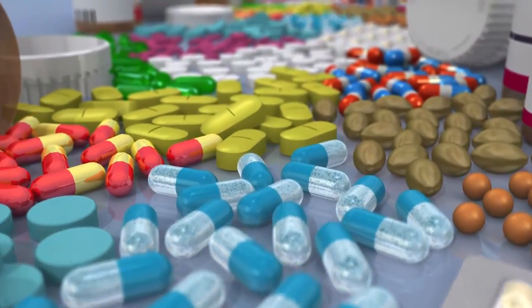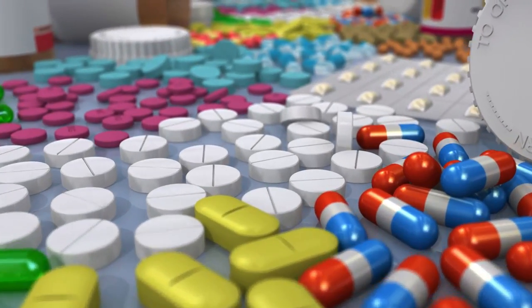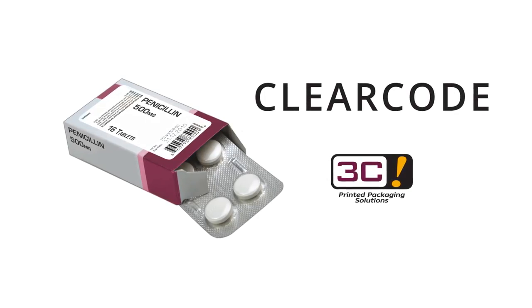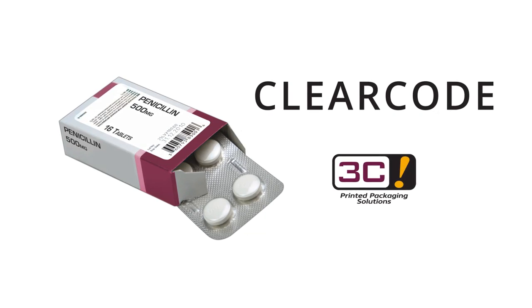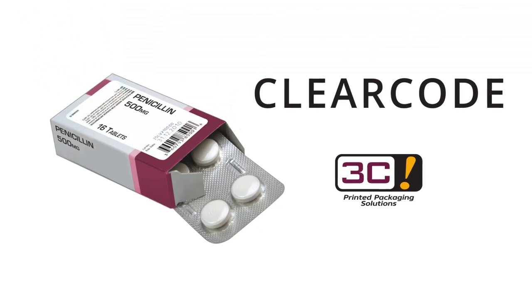America is a land born of revolutionary change. In that same spirit, 3C Packaging introduces a groundbreaking innovation that is revolutionizing the world of pharmaceutical serialization and laser imaging. Presenting ClearCode — a unique, clear laser imaging coding that optimizes production line speeds while enhancing visual quality.